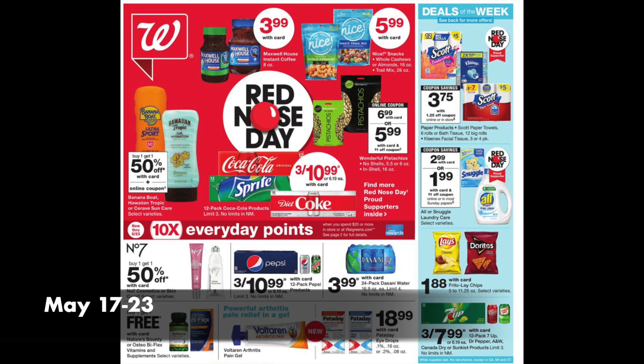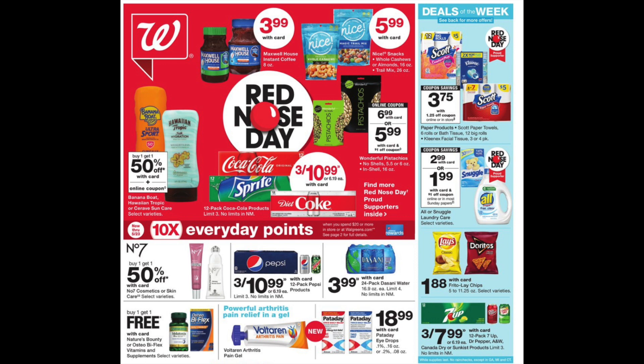Hey guys, Renning Kamenu here. This is the Walgreens preview for the week of May 17th to the 23rd of 2020. Right off the bat, there are some great little deals on the cover, and we're going to go through it quite thoroughly in this video.